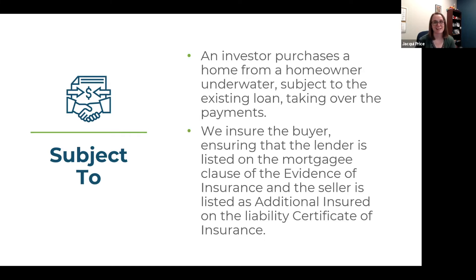What we will not do is add the seller as an additional insured on the property coverage or list them as a named insured on the property coverage, because we don't want them to be on the claim check if you have a loss. We know that seller is probably already under financial hardship and we don't want them to take that claim check and run. We also always recommend never just allowing them to keep their homeowners coverage in force — if a loss happens, the seller receives the claim check and you're left with a burnt-down building with no claim dollars coming back to you. We want to make sure that we insure subject-to properties the right way, and NREIG is able to do that for you.